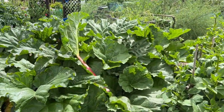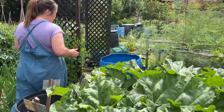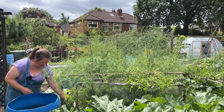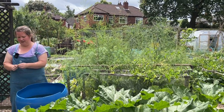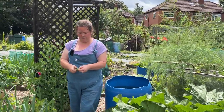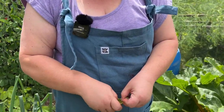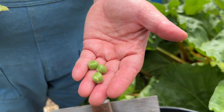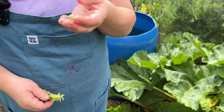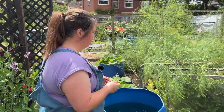Behind the rhubarb we have some early peas which we have been picking and enjoying — they're going to need picking quite soon, they are absolutely lovely. If we have a look at some of these, you can see they are perfect fresh garden peas. One good thing about doing these tours is I can go around and have a snack at the same time.